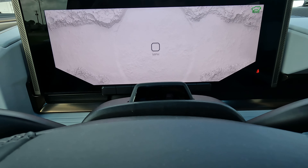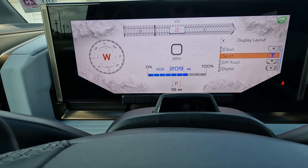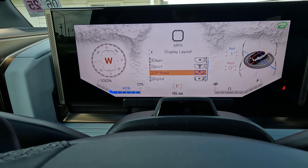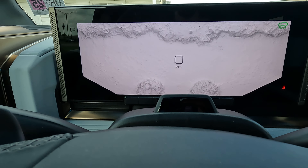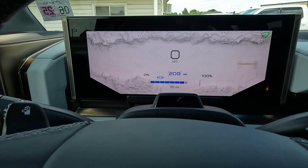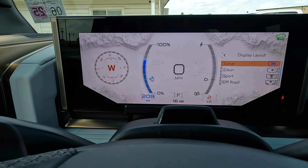Here are your steering wheel-mounted controls for adaptive cruise control and scrolling through different dashboard information. You can even change the display layout by pushing in on the selector and cycling through different looks — there's quite a bit going on depending on what you want to see. I'll scroll down to the off-road display to show you what's there, and then go back up to the clean or lunar display.